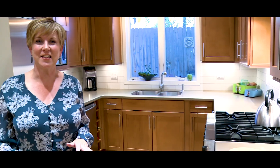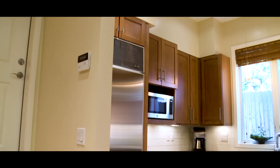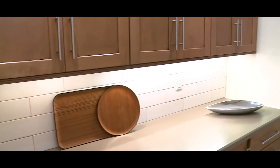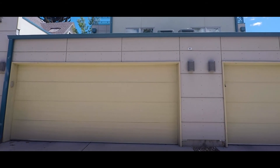Number two is this amazing kitchen. I mean, who wouldn't want to cook dinner in here every day? You've got Viking, Bosch, and Sub-Zero appliances. Plenty of counter and cabinet space, and check out this brand new tile backsplash. And getting groceries from the garage to the kitchen has never been easier with the garage door access right off the kitchen.